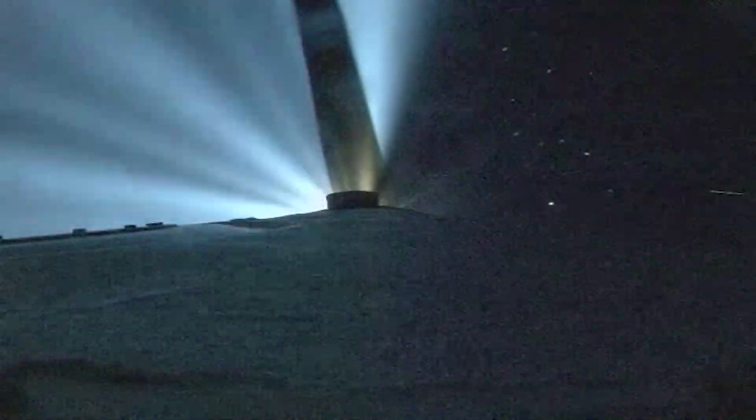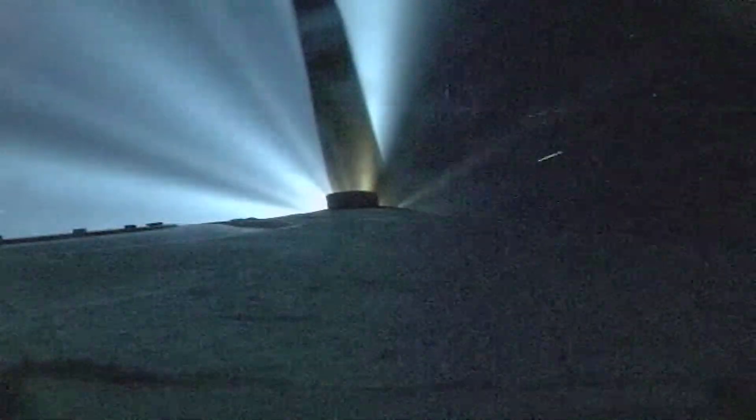We are now 300 seconds into flight, flying at an altitude of 70 miles, a downrange distance of 370 miles.